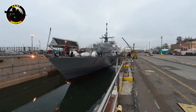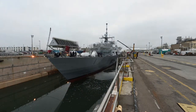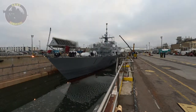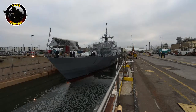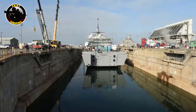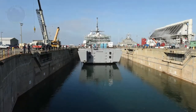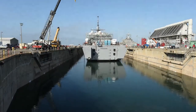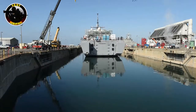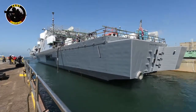USS Freedom is designed to be a fast, maneuverable, and networked surface combatant for missions such as Anti-Mine Warfare, Anti-Submarine Warfare, Surface Warfare, and Humanitarian Relief. The ship is a semi-planing steel monohull with an aluminum superstructure. The friction stir-welded aluminum deckhouse is very flat which, combined with an angular design, makes it difficult for radar systems to detect. The ship is 377 feet (115 m) in length, displaces 3,500 metric tons fully loaded, and can exceed 40 knots (74 km/h, 46 mph).